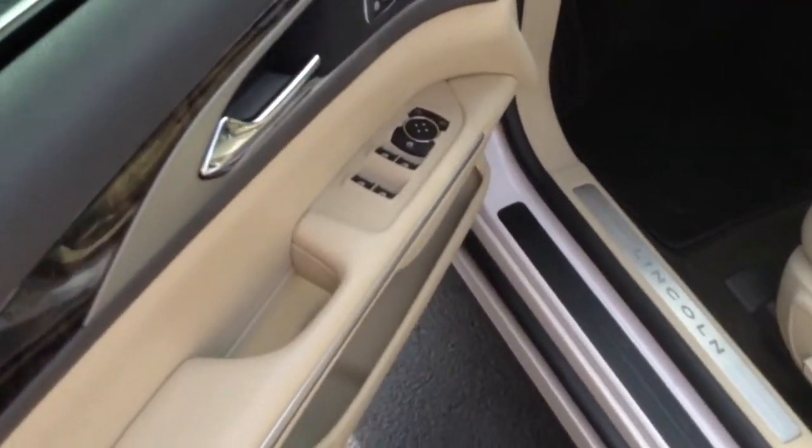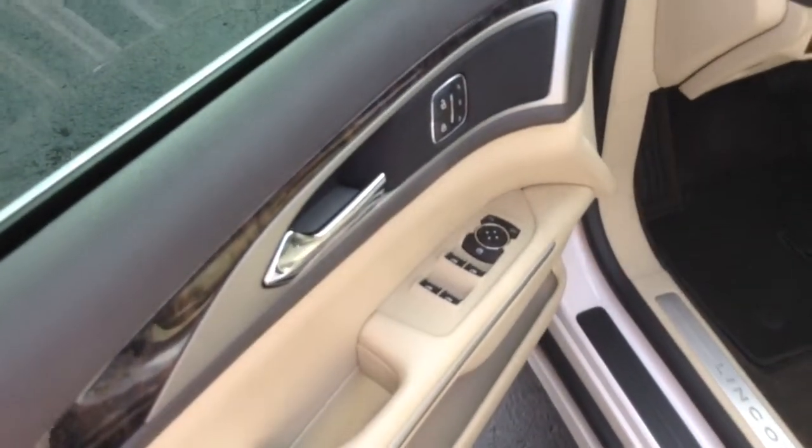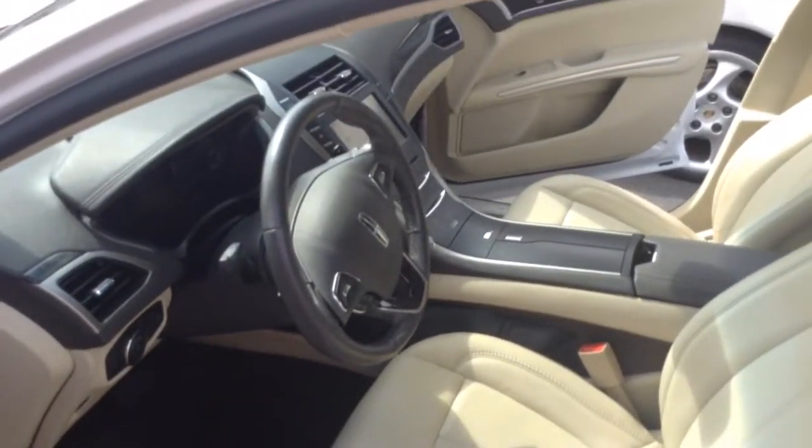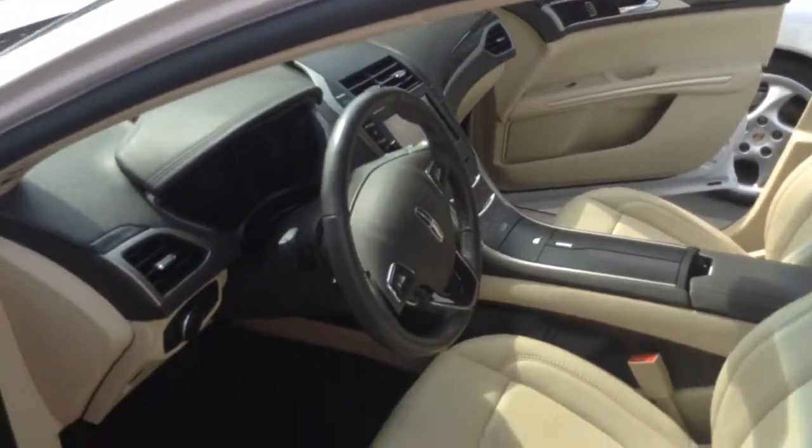When you're talking about luxury, you're talking about power everything — power windows, power door locks, power mirrors, three presets for the driver's seat, power driver's seat, and power front passenger seat.